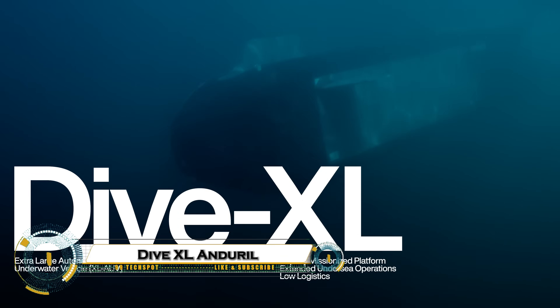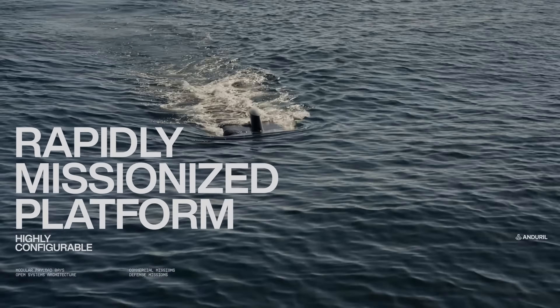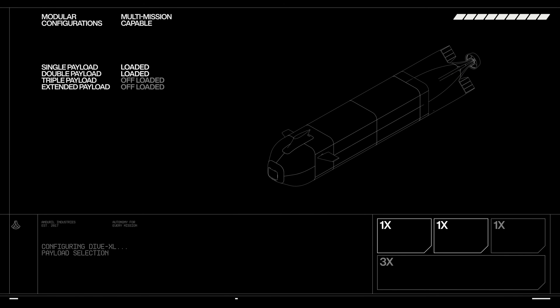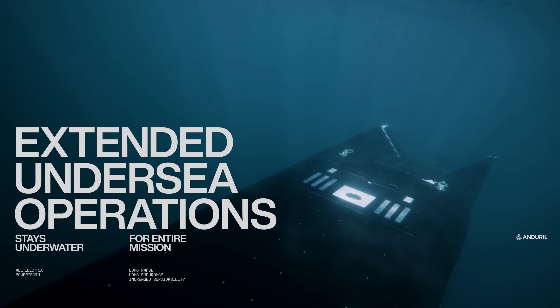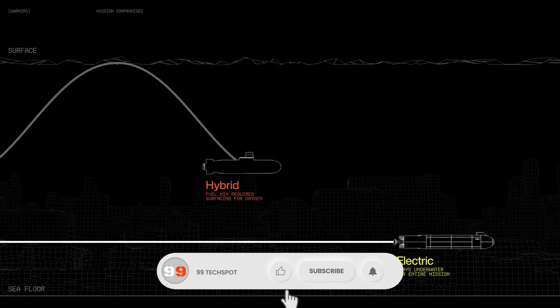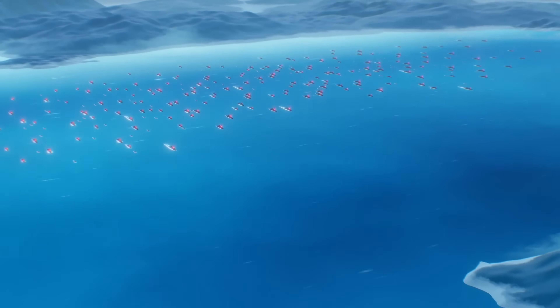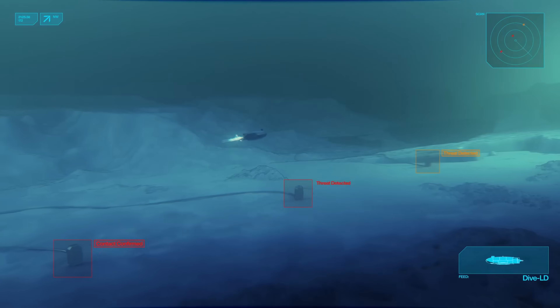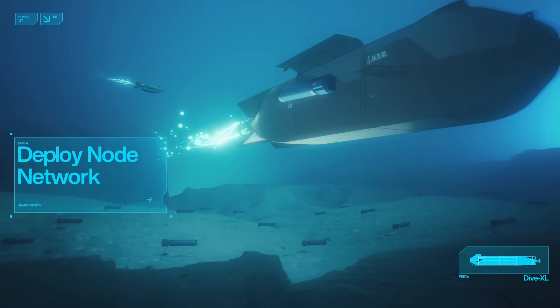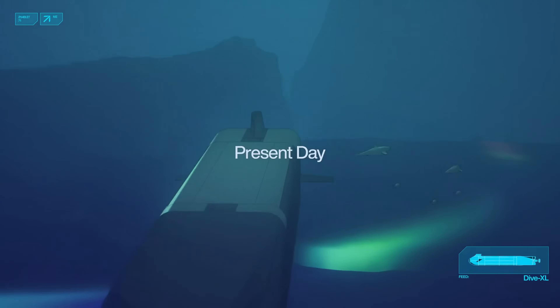The DiveXL by Andrel is a cutting-edge unmanned underwater vehicle changing the way we explore and protect the oceans. Equipped with high-resolution sensors, AI-driven autonomy, and modular payloads, it can navigate complex underwater environments, map the seafloor, and detect hidden threats — all without putting human divers at risk. Whether operating solo or in coordinated swarms, the DiveXL delivers real-time data with unmatched precision and endurance. From naval defense missions to scientific exploration, this advanced robotic platform combines stealth, intelligence, and adaptability, making it one of the most powerful tools in modern maritime operations.